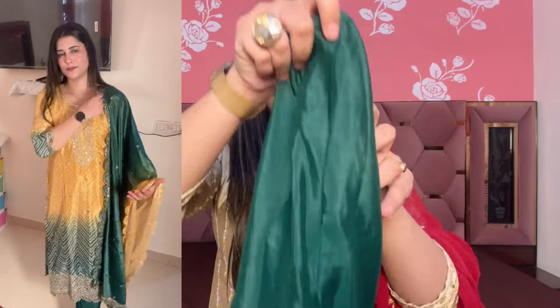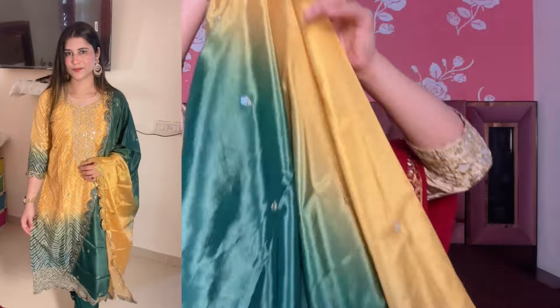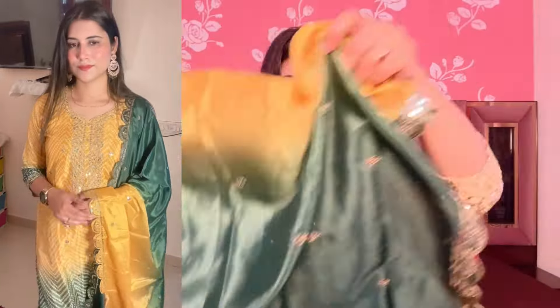Now let's talk about the bottom. The pair-up is a dark green bottom. Both sides are elastic and the fabric is also silk. On the sleeves you will get a cutwork pattern. Now let's talk about the dupattas — they are made in two shades: mustard yellow and green. This is very beautiful work. You will get a pattern on the dupattas — some sides will be green and some will be yellow. There is a little bit of sequence work — very beautiful dupattas.